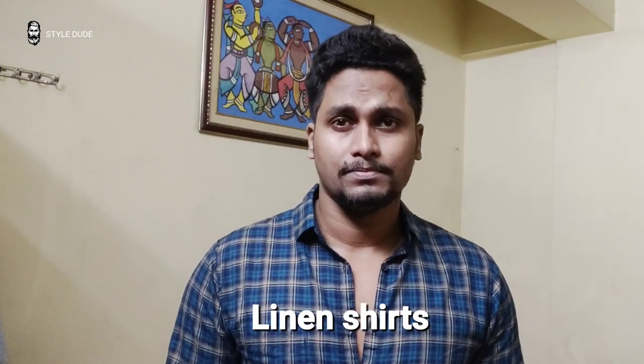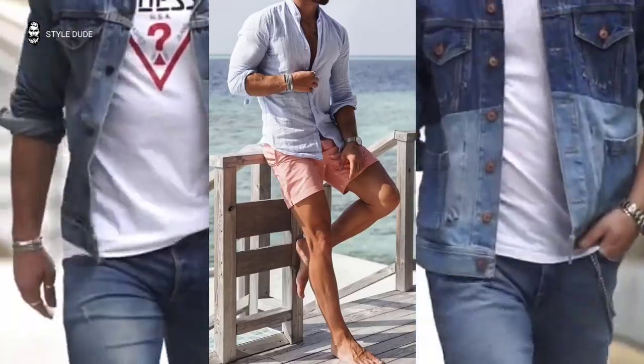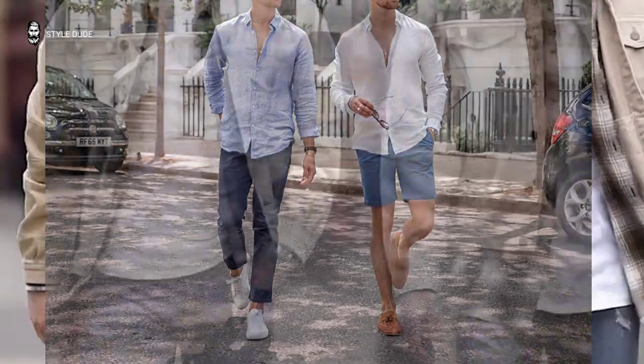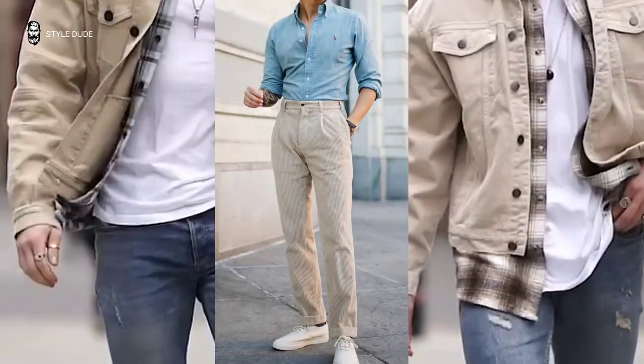Number 3: Linen shirts. For men's summer fashion, linen shirts have been around for decades and never go out of style. They were used by the Turks and Egyptians way back in 1700 BC and go perfectly with anything in summer.